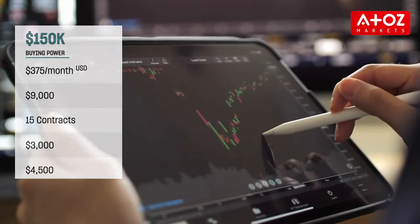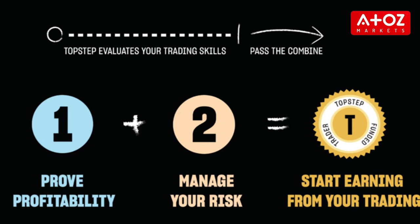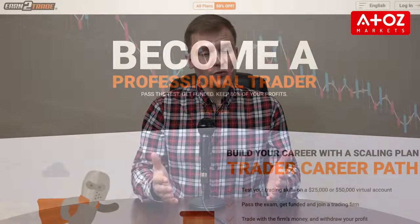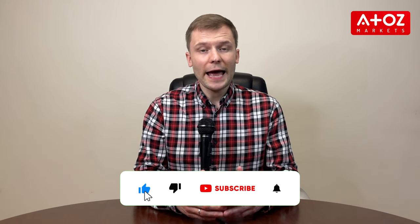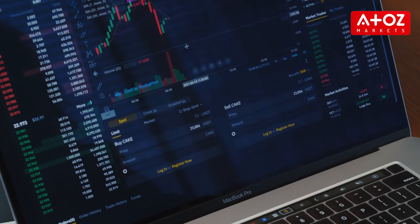Topstep offers traders the chance to start trading with a funded account of up to $150,000. To participate in the program, traders must pass two steps of the trading combine. Once accepted, they will be given an account with real money to trade with and if successful, they can keep their profits. Earn2Trade is both a recruitment firm for funded investors and an educational provider. The company offers several challenges assessing investors' trading skills and ability to make consistent profits over a set period.